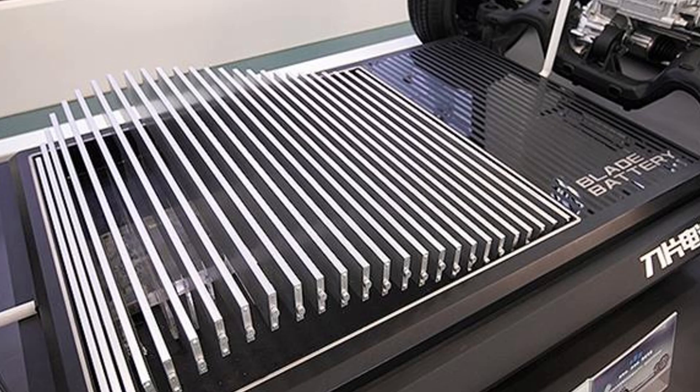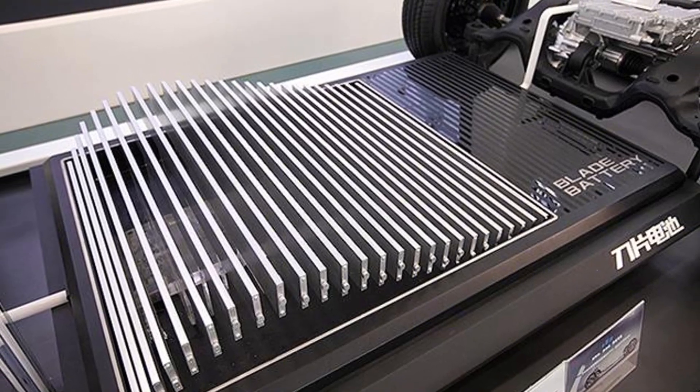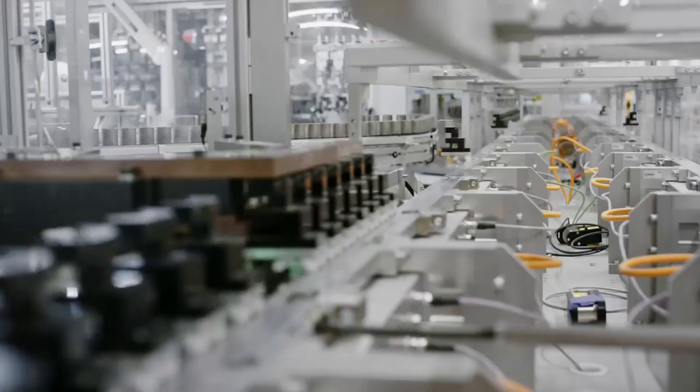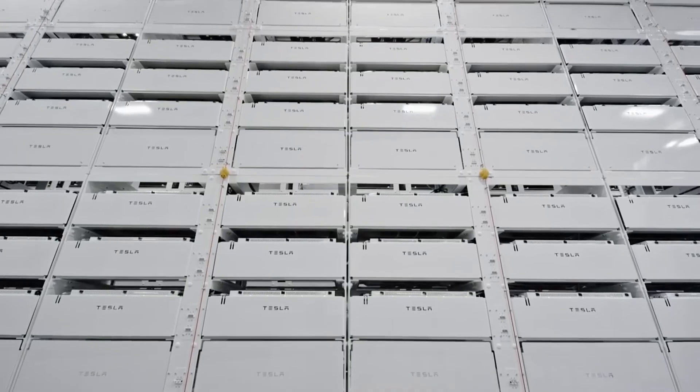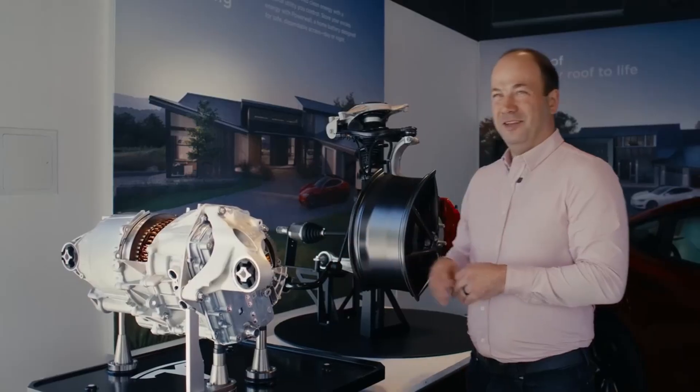The supply chain for these batteries is still heavily concentrated in Asia, which limits delivery flexibility within the United States. Even so, the company continues to seek to diversify its supplier base and domesticate its production as much as possible,